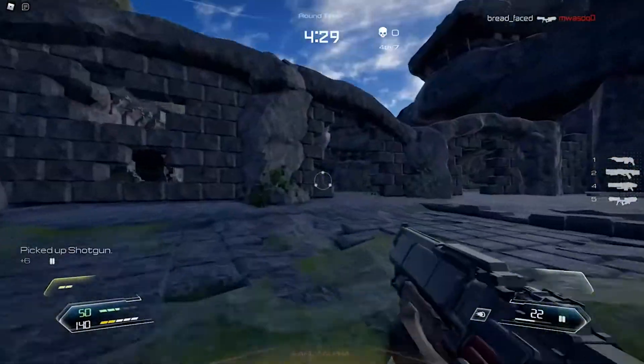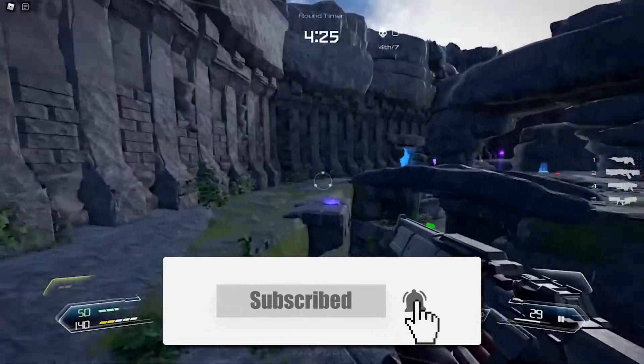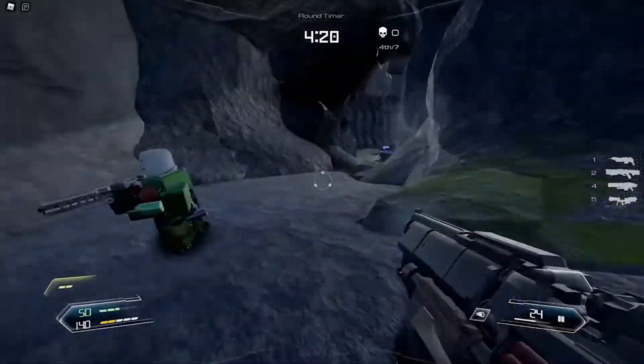But before we begin with today's topic, I want you to like this video, subscribe to our channel, and turn on the notifications so you don't miss any of our upcoming videos. So without further interruption, let's jump right to the video.